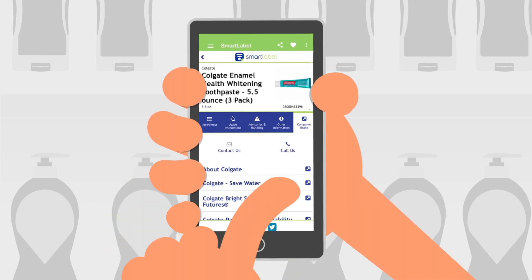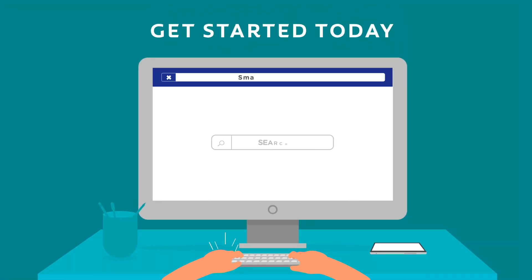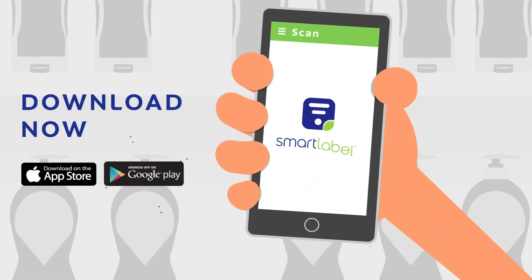Check out links to Colgate Palmolive's sustainability report, community programs, and more. Get started today by visiting smartlabel.org or downloading the Smart Label app from the App Store or Google Play.